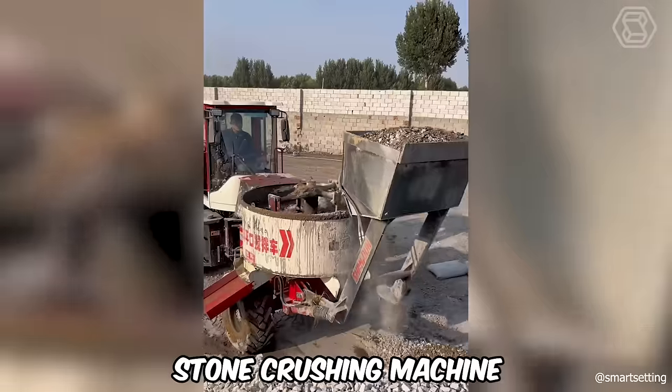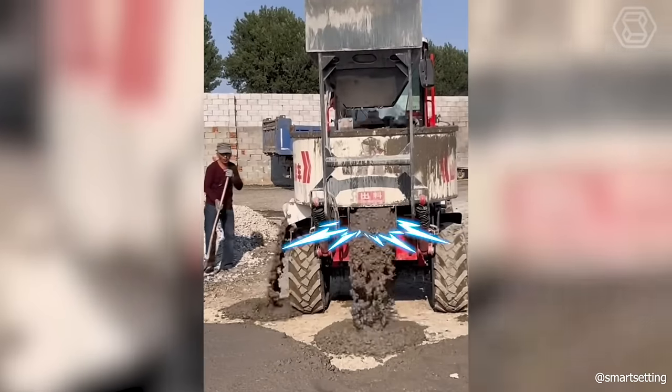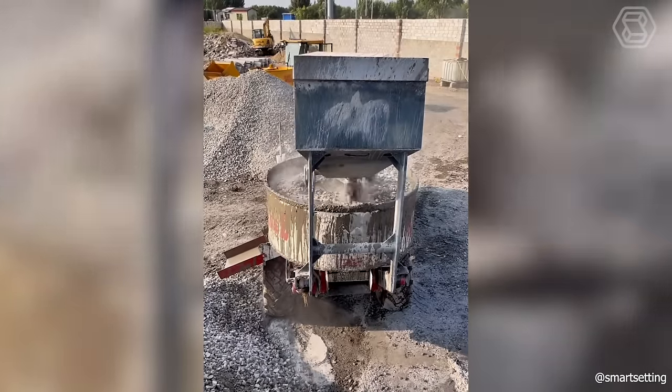Such a stone-crushing machine with self-loading bucket is an indispensable thing in the rapid production of quality concrete.